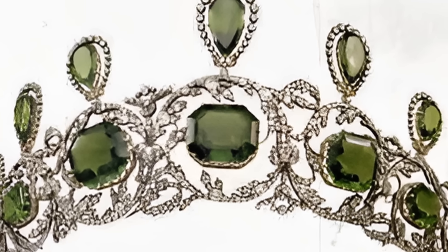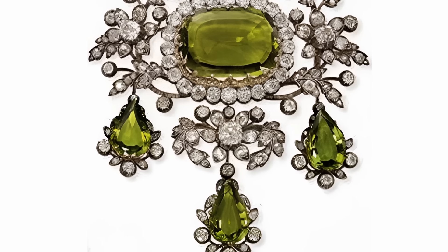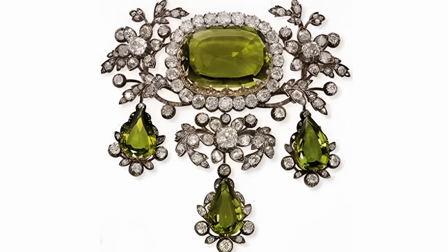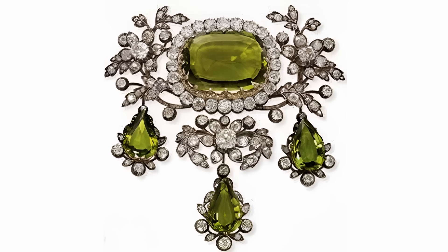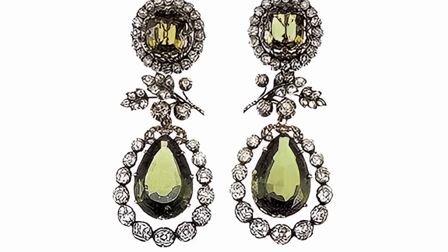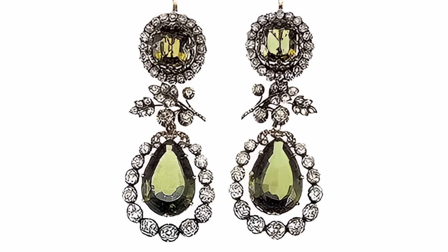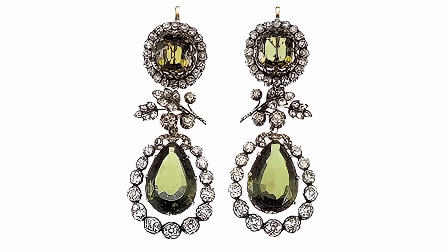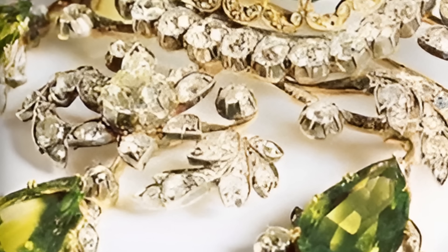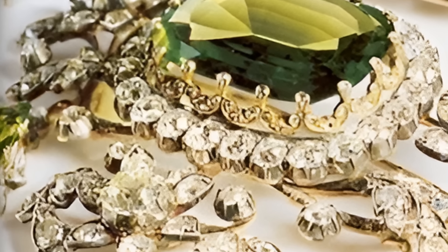The parure was inherited by Archduke Frederick, the husband of Archduchess Isabella, who wore it to the coronation of her nephew, King Charles III, the last king of Hungary in 1916. After the death of the archduchess, her jewels were auctioned off and purchased by Count Johan Kudenhof-Kalergi, a Hungarian aristocrat. After the count's death, his daughter, Countess Marina Elekta von Kudenhof-Kalergi, put these jewels up for auction in 2001, after they had lain in a California bank vault for 50 years.